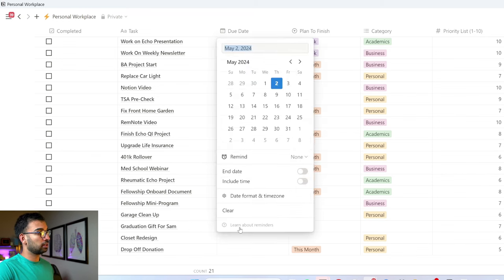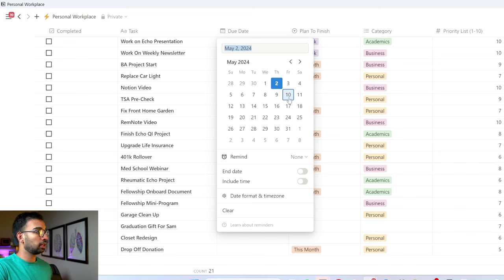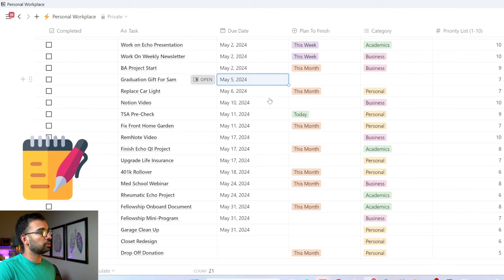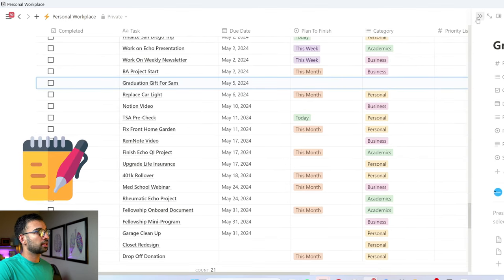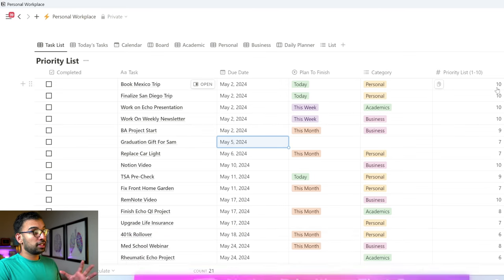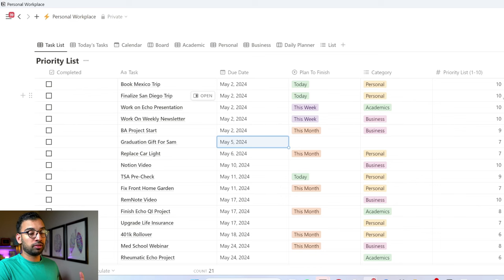Coming back to that graduation example, I also need a deadline. If the graduation is next week, I should probably order the gift this weekend to make sure it shows up on time. So I may say: by this Sunday, make sure you order that gift. Within Notion, I can also add extra notes — links or other ideas — to keep for later. The table prioritizes first on deadlines and then based on priorities. So a lot of the top items end up at the highest priority level, with 10 being the highest, but some items with a due date sooner will appear above even higher-priority tasks.